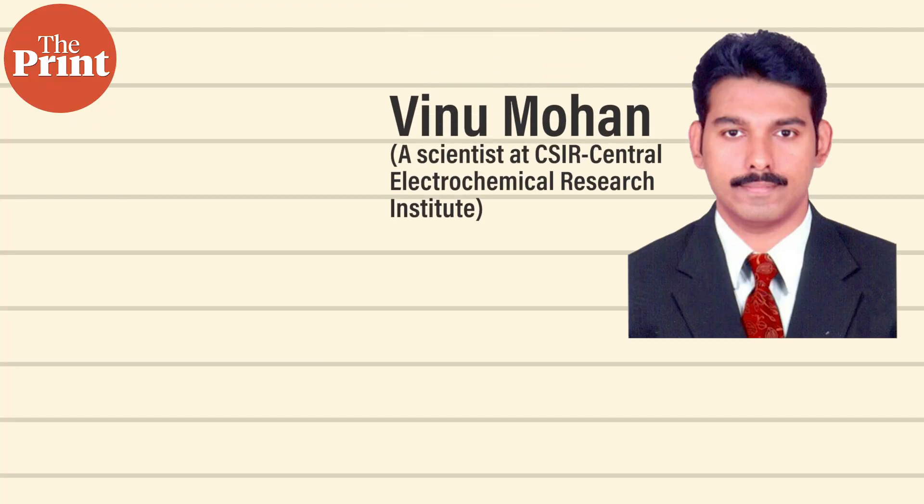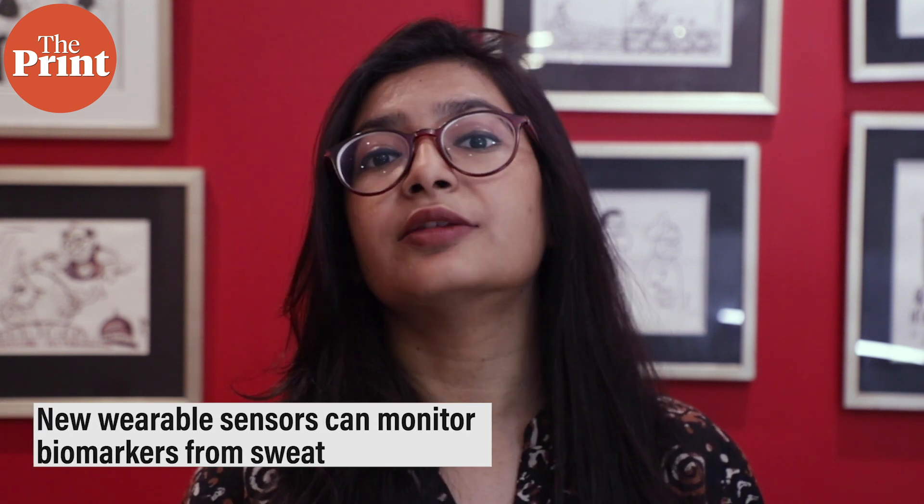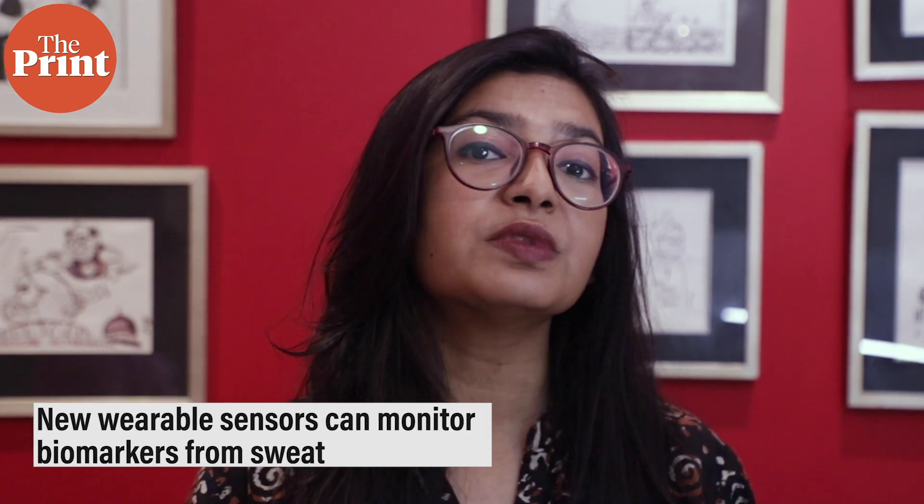A team led by Venu Mohan, a scientist at CSIR's Central Electrochemical Research Institute in Tamil Nadu, has now developed new wearable sensors that can monitor biomarkers from sweat.